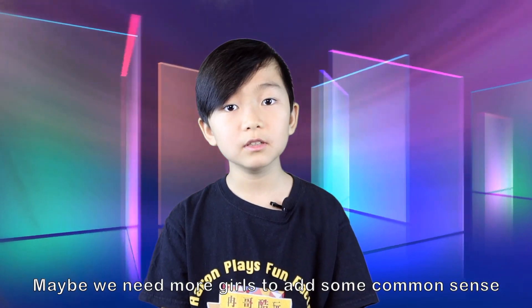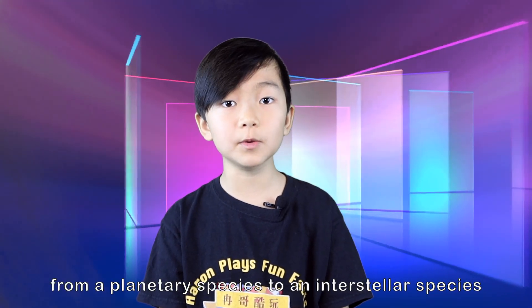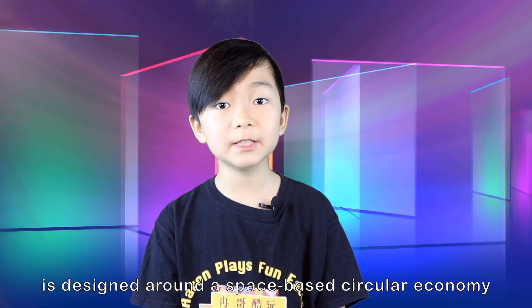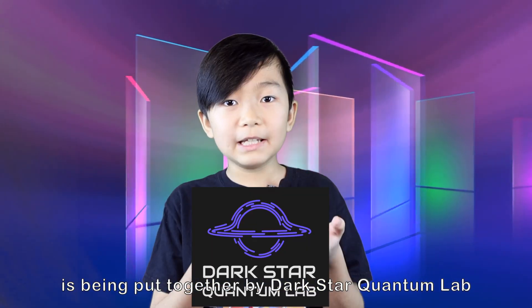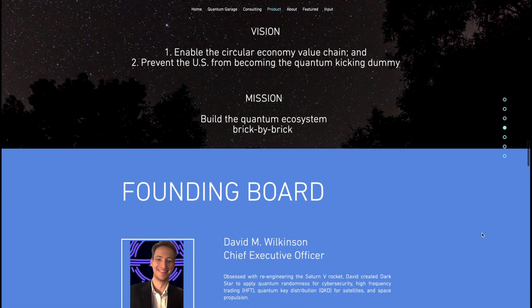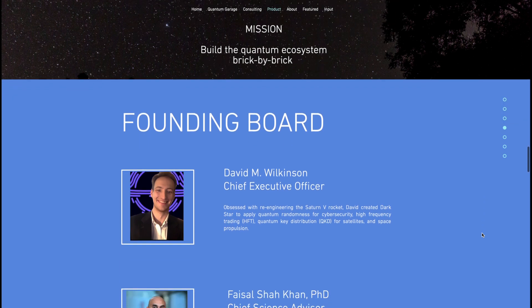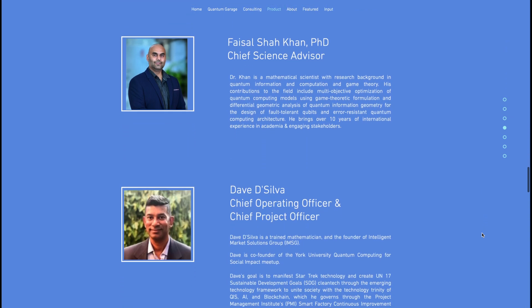Maybe we need more women to add common sense to thermonuclear quantum mechanical power systems, or quantum fusion. This plan to transition from a planetary species to an interstellar species is designed around a space-based circular economy. A space-based circular economy report for the US Space Force is being put together by Dark Star Quantum Lab.